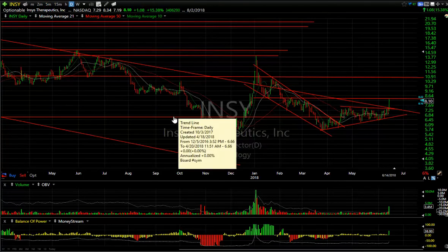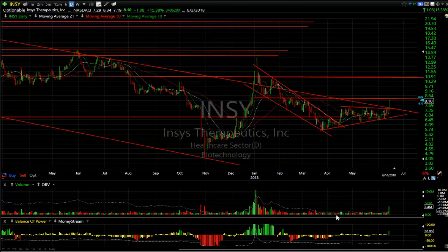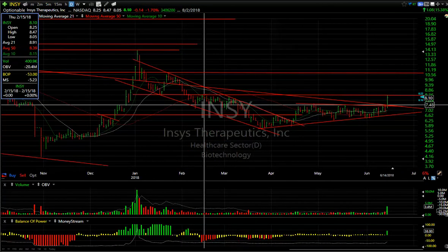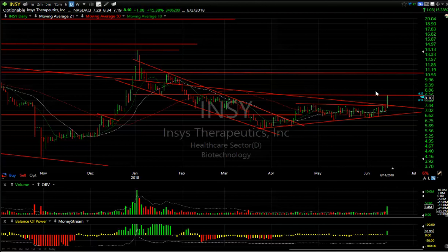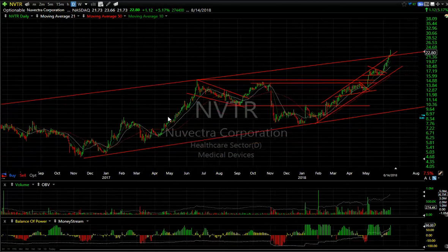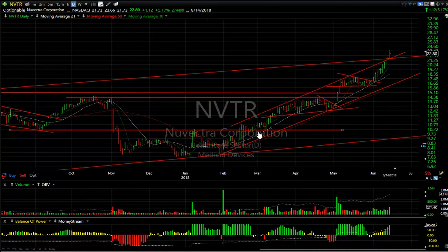INSY broke out today, ramping up a dollar — up about 15% on 3.4 million shares, the biggest volume since January. That tells me there's a possibility that if resistance at about 8.47 gets taken out — it hit 8.34 today — it could make a run to ten and a half.